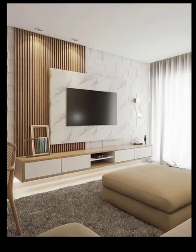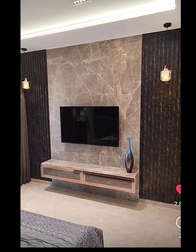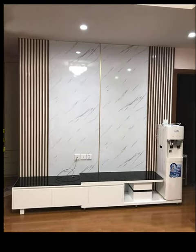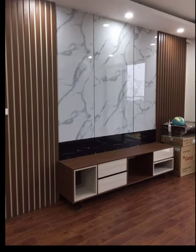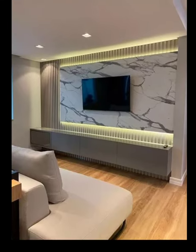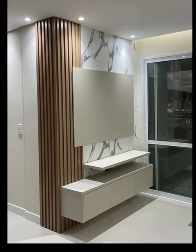Number 3: Integrated storage. Incorporate storage solutions within the TV unit to maximize functionality. Opt for closed cabinets, drawers or shelves — it will help you keep media devices, cables and other accessories organized and hidden from view.